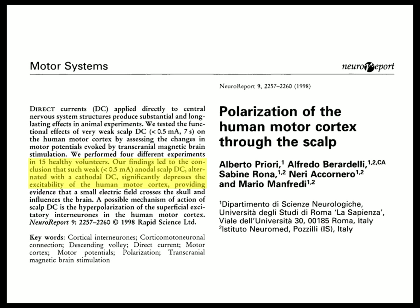However, there was an earlier paper from 1998 which found the opposite — alternating anodal and cathodal stimulation that significantly depressed excitability of the motor cortex. It's somewhat apples to oranges, but it is a very different finding.